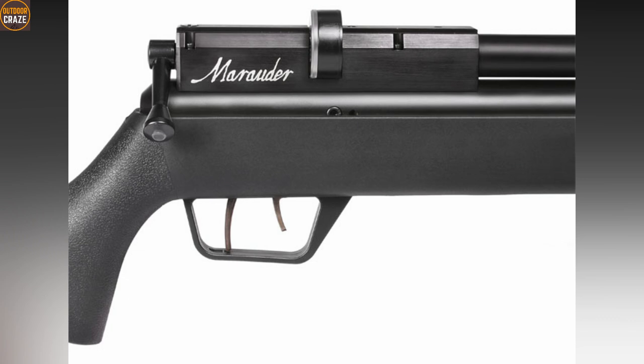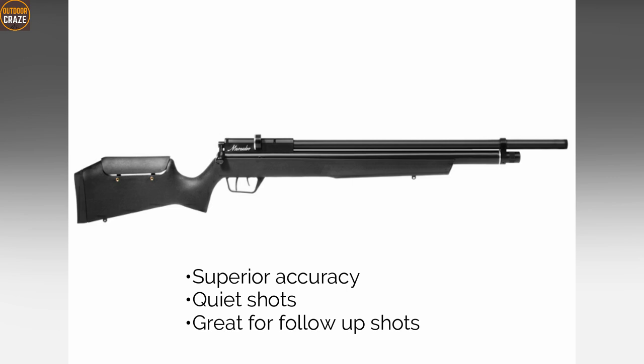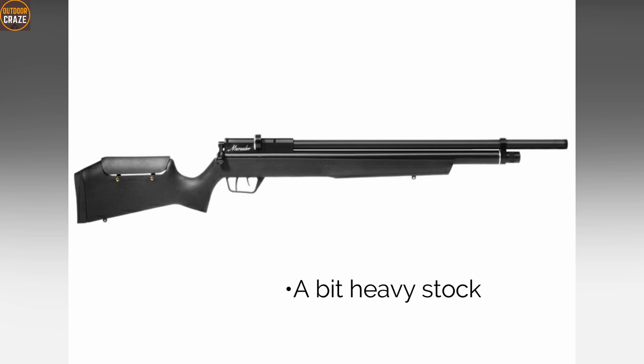Few hunters will give it a second thought. Pros: superior accuracy, quiet shots, and great for follow-up shots. Con: it has a slightly heavier stock. Overall, the Benjamin Marauder Synthetic Stock Air Rifle is the best PCP air rifle for hunting medium game.